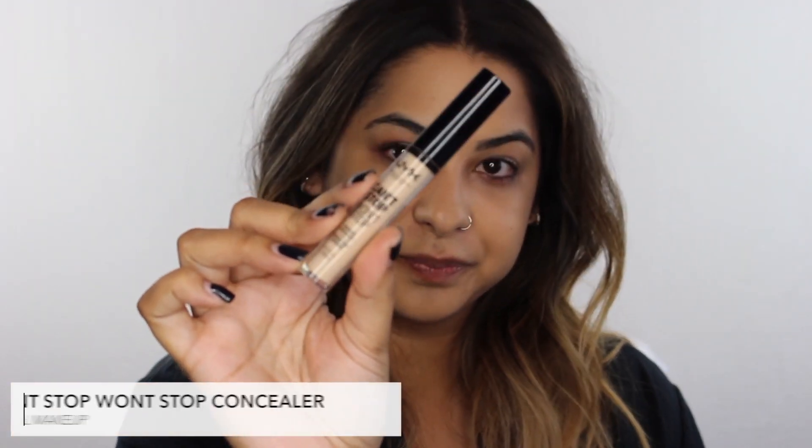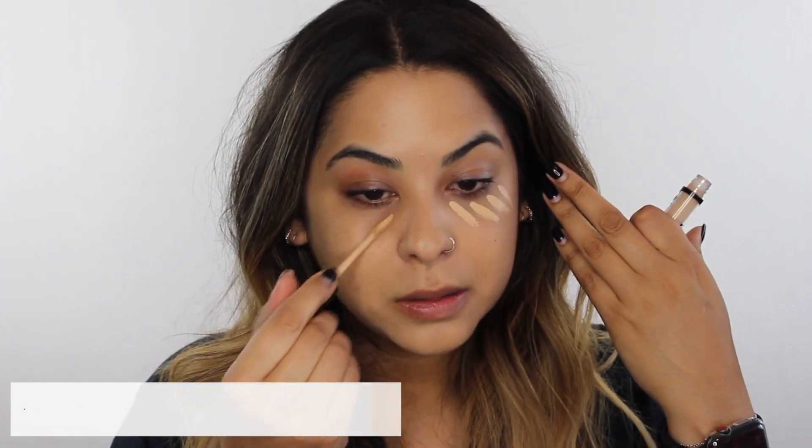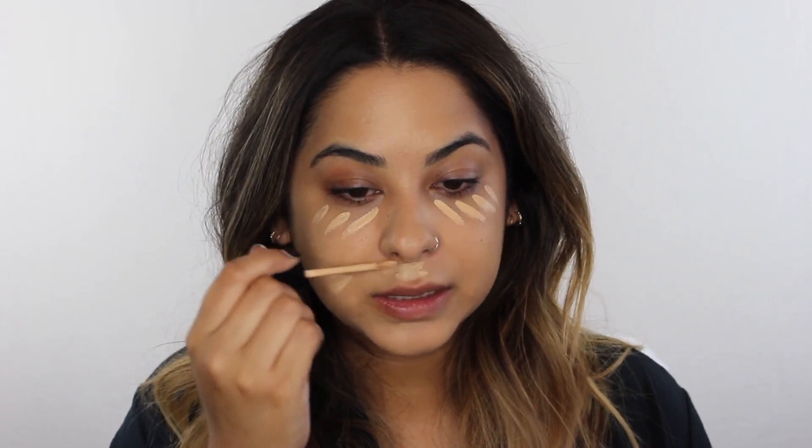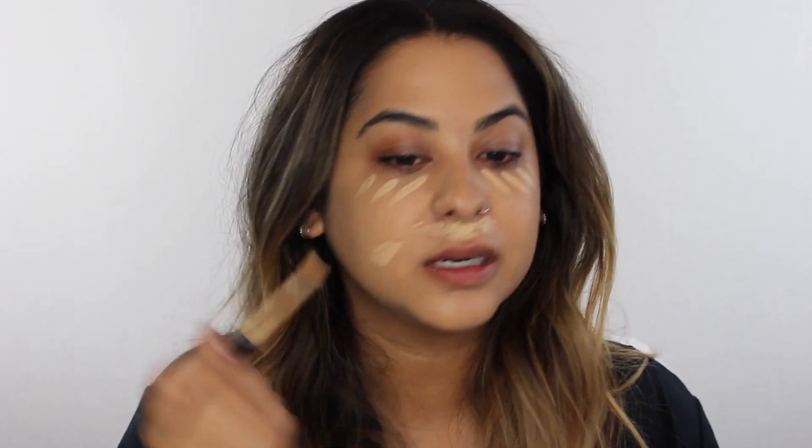Moving on to concealing. I don't need a lot of foundation overall but there are areas where I need more coverage — monthly breakouts, dark circles, scarring, and darker spots. I have some freckles on my nose and under my eyes that I don't mind since they're kind of cute. I'm using a concealer from NYX, applying it under my eye area and on any discoloration or scars. Then I go back in with my Beauty Blender and pat it out.